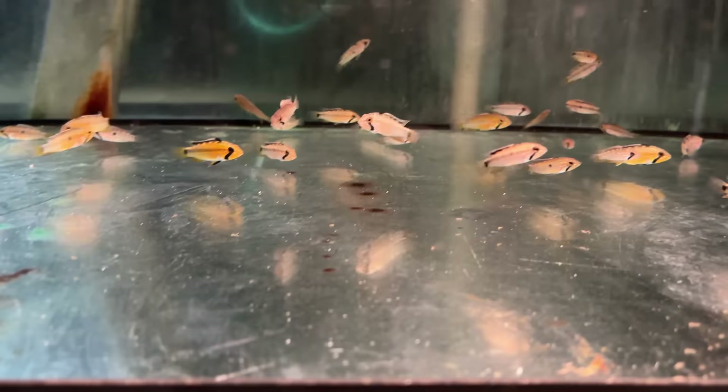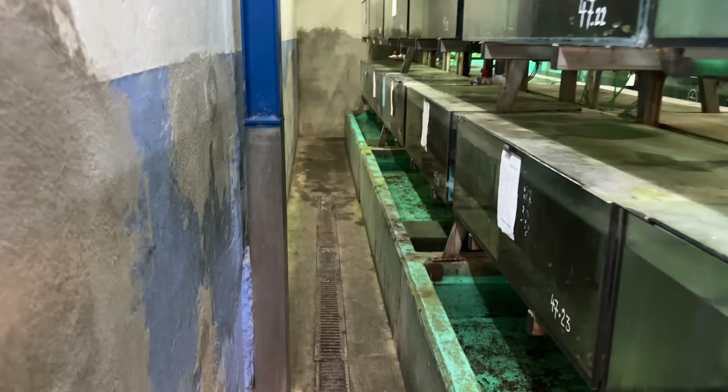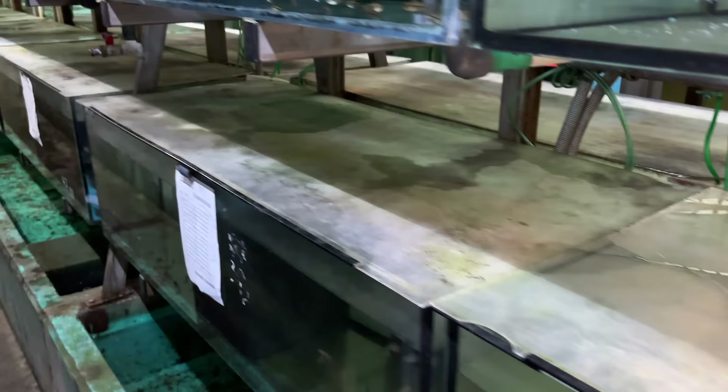Looks like we've got some Apistos over here. I don't know that one — Apisto Acahalupa? I wonder if they color up more or if that's as good as it gets. You've got to crawl through here because it's tight. Phistogramma species D10. That's where you would order from Aquarium Glaser — they're going to have everything.